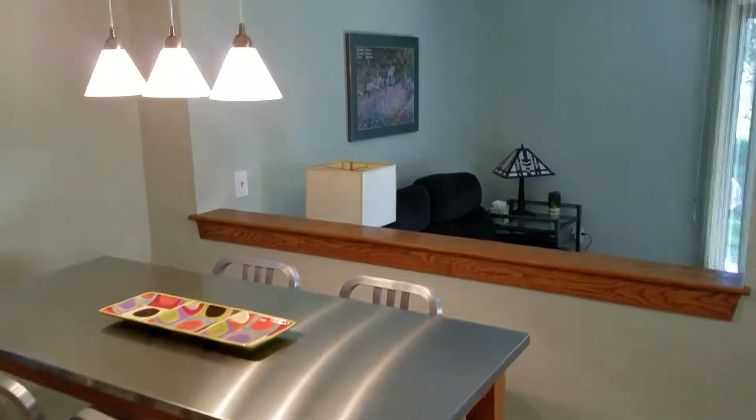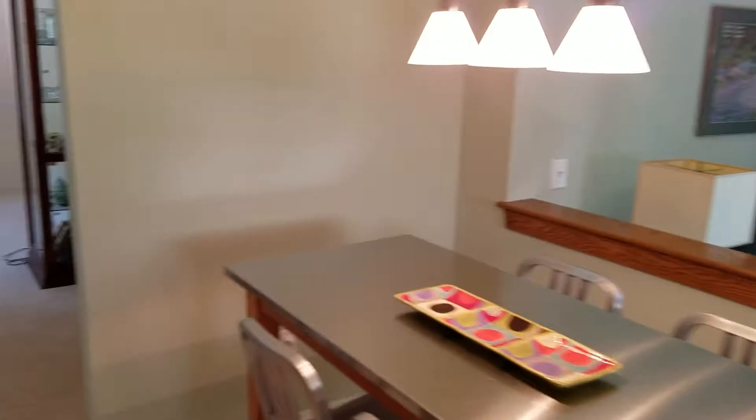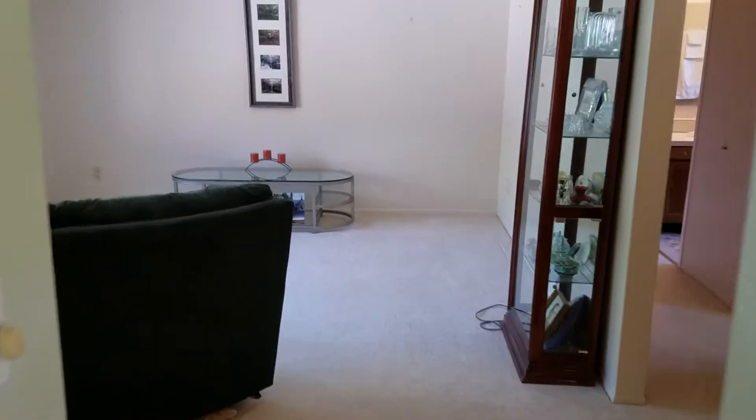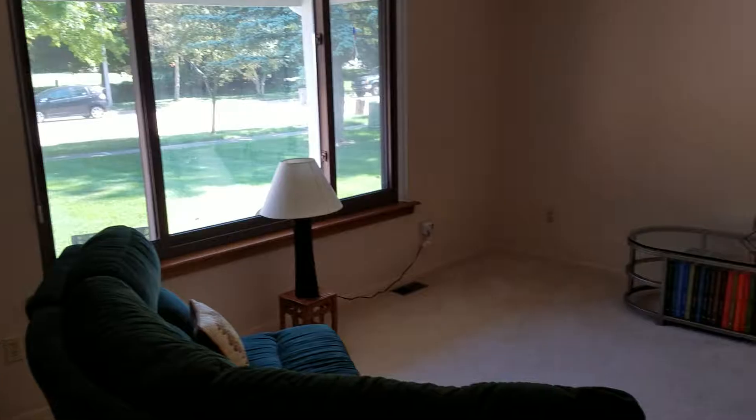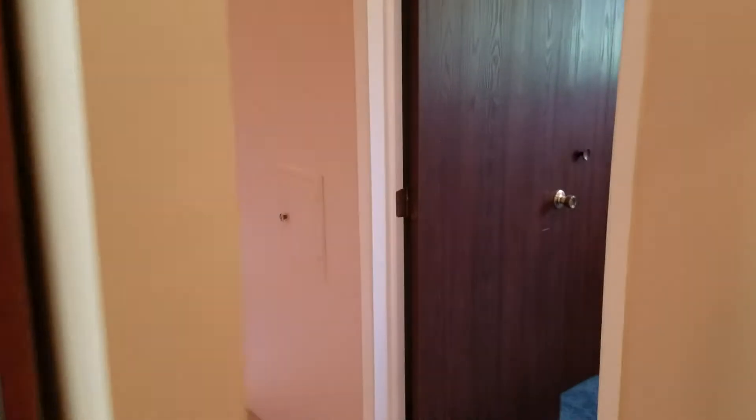Down to the basement — it's just a basement. Another look at the family room. Coming back through the eating space, there's the front door where I came in, a big window overlooking the front yard, and then a hallway.